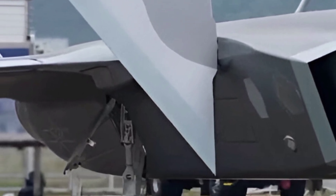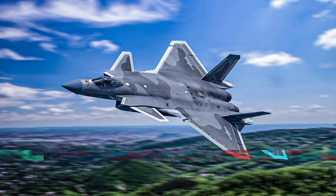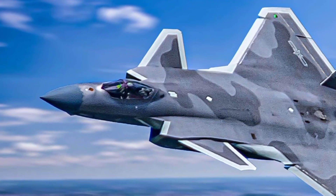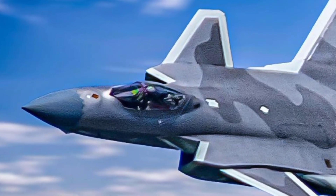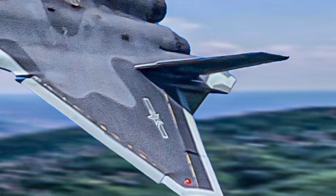Stealth remains a critical aspect of the J-20's design. With a smooth airframe, canted vertical stabilizers, and internal weapons bays, the J-20 minimizes its radar signature. In the 2025 variant, improvements to the radar absorbent coating and the seamless integration of its surfaces further reduce its detectability by enemy radar systems.